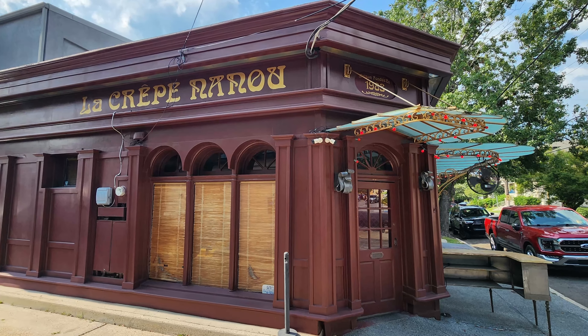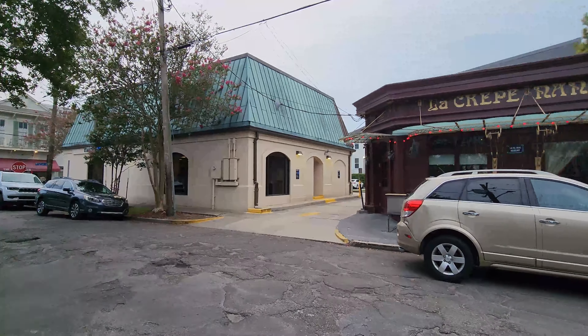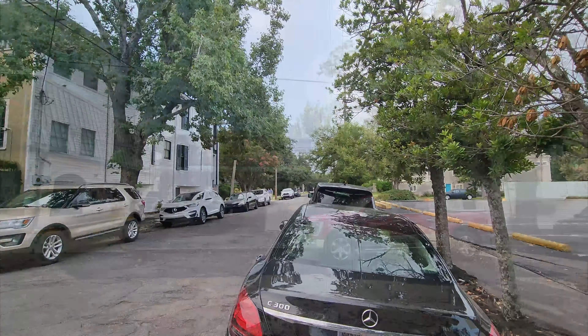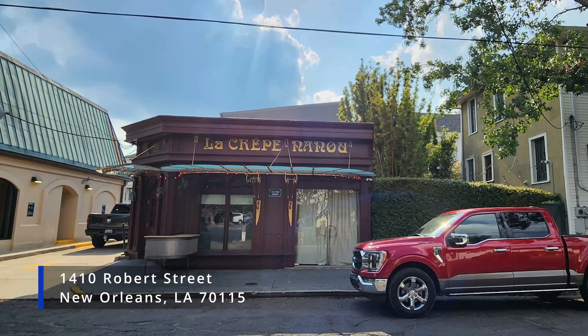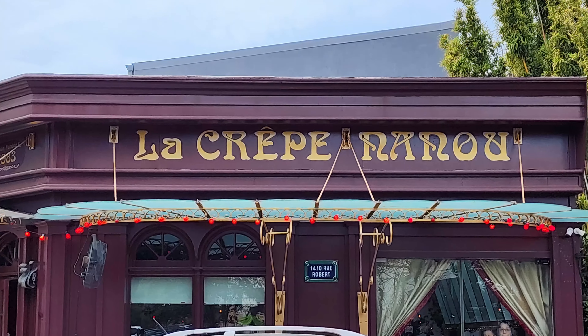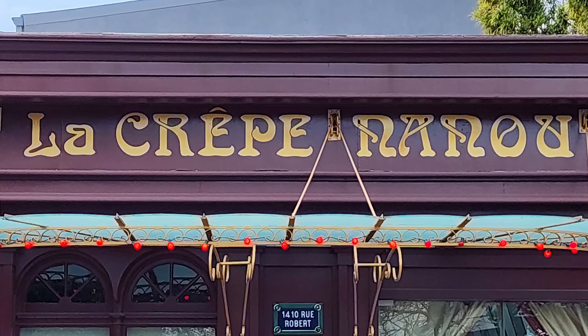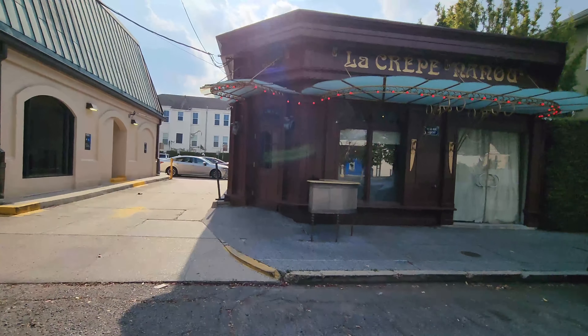In this episode of our restaurant review vlog, we're on a travel search for the best French food options in the New Orleans area. We're visiting La Crepe Nanou, a neighborhood French restaurant which specializes in classic French bistro cuisine with a New Orleans twist. La Crepe Nanou is located in uptown New Orleans at 1410 Robert Street, which is about 15 minutes and 4 miles away from the New Orleans French Quarter.